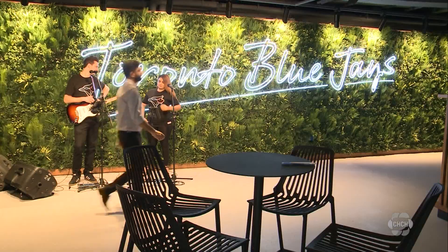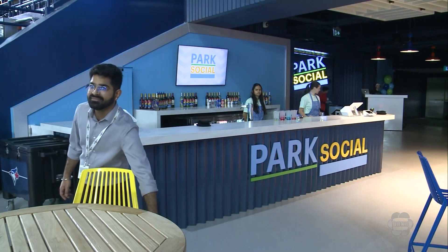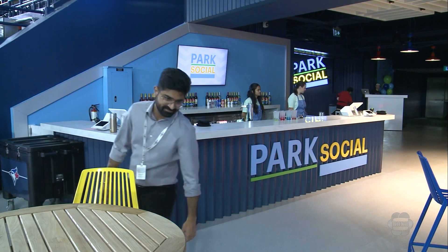The new spaces, like the Corona rooftop patio and Park Social, are open to anyone who has a ticket — first come, first serve. It's meant to be a cool rooftop patio experience, and it certainly has a more premium feel to it.